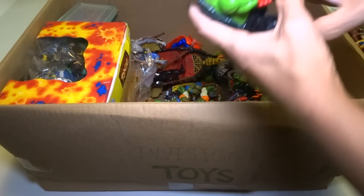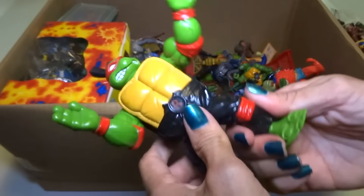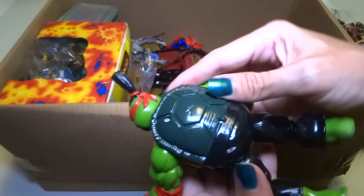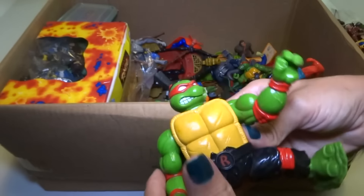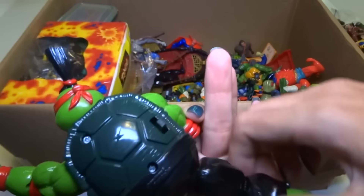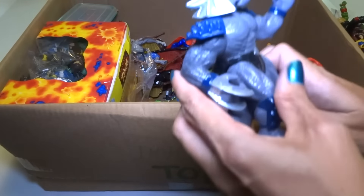Okay, here's a big — whoa — he's a bigger kind of sumo Raphael but he's like — sounds like he winds up and I don't know what he does, but it's cool. Let's see what is this — I don't know what this is.